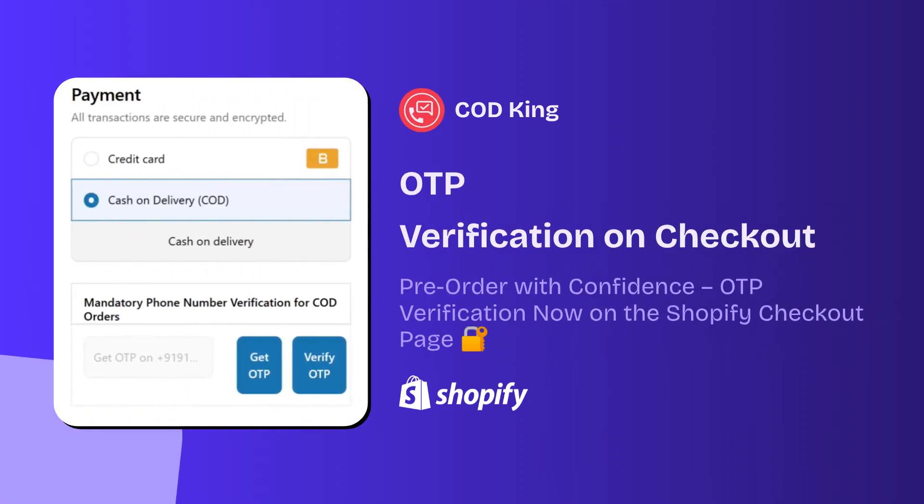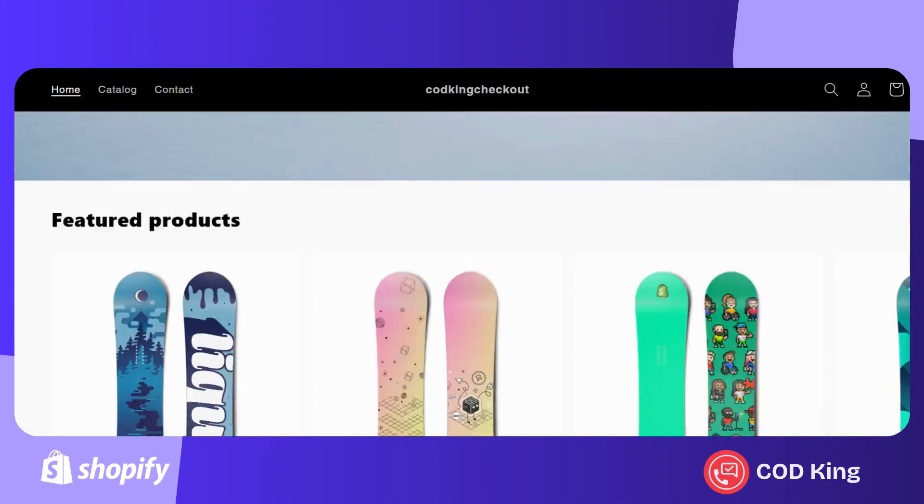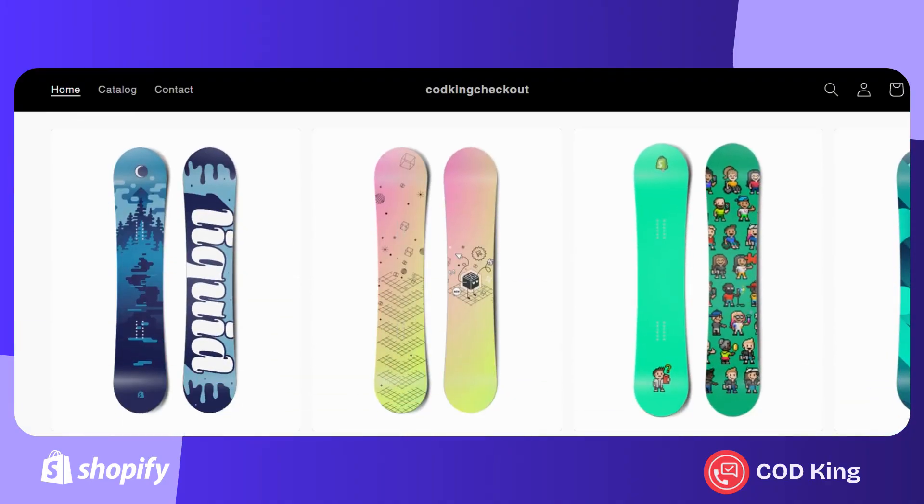Welcome to COD King. OTP verification can be seamlessly integrated right at the checkout page, adding an extra layer of security, reducing order cancellations and building greater trust. Today I'll be demonstrating how OTP verification works on the checkout page using the COD King Shopify app.